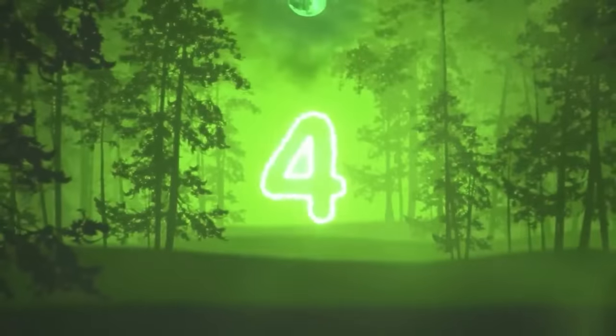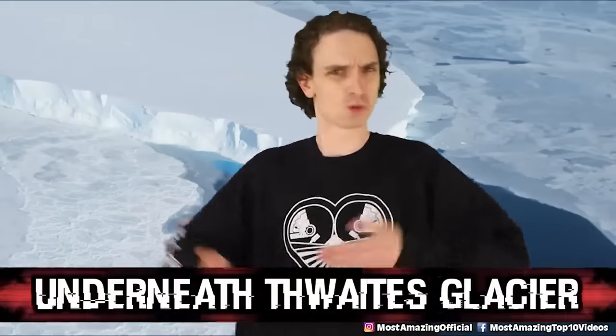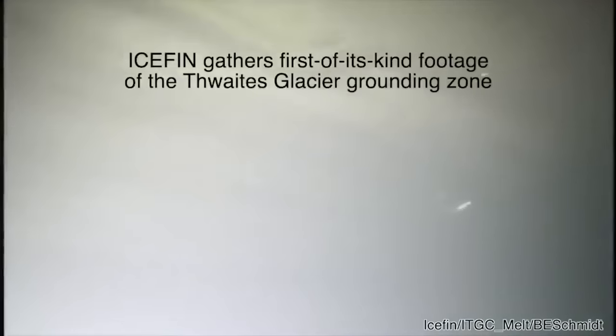Number 4, Underneath Thwaites Glacier. This is footage from the bottom of an Antarctic glacier — something we shouldn't have been able to see in our lifetime. This glacier is the size of Florida. So if it collapses, our sea levels could rise 10 feet. Back in 2019, researchers drilled 2,300 feet through the Thwaites Glacier and dropped a robot with a camera down. This is the first time in history we've seen the grounding zone of Thwaites Glacier. Lead scientist Brittany Schmidt says this project is a dream come true — her walking on the moon moment. There's only one meter of space between the bottom of the glacier and the rocky seafloor, so you're seeing the bottom of a continent, basically.